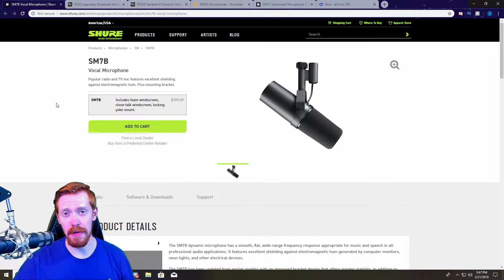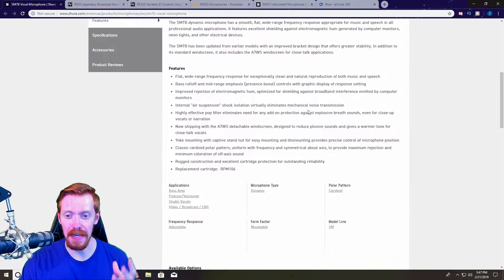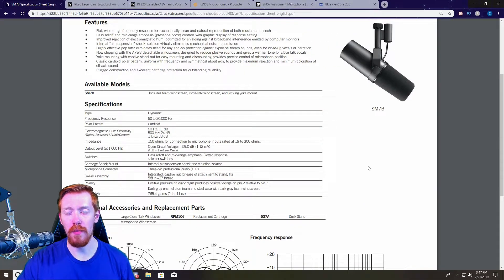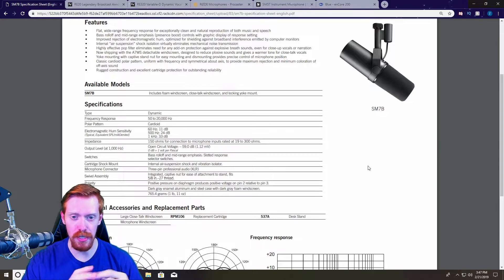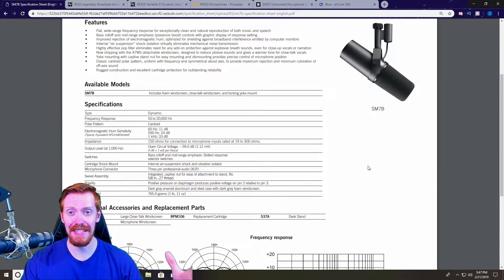Starting with my number one favorite dynamic mic of all time: the Shure SM7B. The SM7B is one of the greatest mics ever created. It was actually used by Michael Jackson to record the album Thriller, and rightfully so, because it's got some insane specs and the sound is just beautiful. It's probably one of the most widely used dynamic microphones on the market — used in professional broadcasts on Twitch, radio stations, literally everywhere.